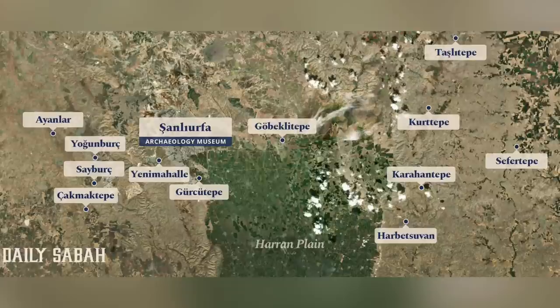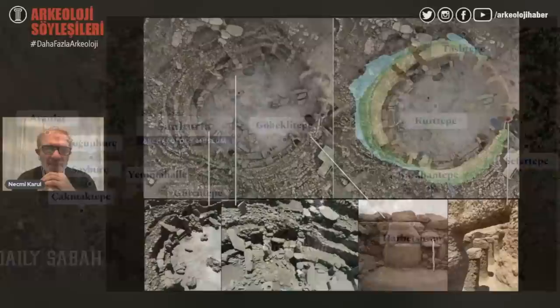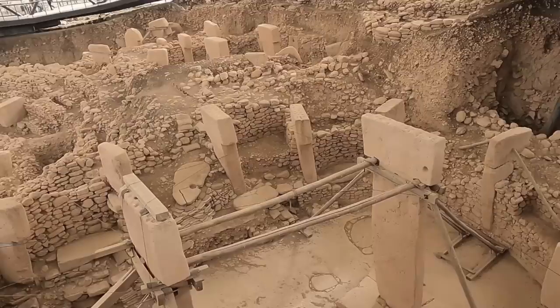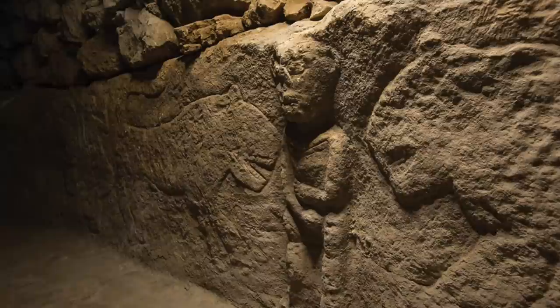In the past few weeks I've been providing archaeological updates on the Taştepeler sites of Turkey. This is thanks to a presentation given by archaeologists in November 2022 on the Turkish-language Archaeology Harbour YouTube channel. The presentation provided updates on the well-known sites of Göbekli Tepe and Karahan Tepe, as well as Seybirç, Harbetsevan Tepesi, Sefer Tepe and Çakmak Tepe.